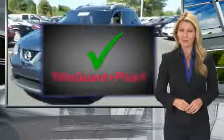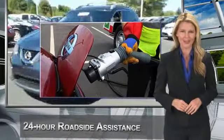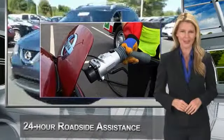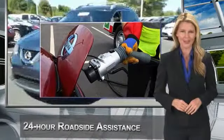Every certified pre-owned Nissan meets or exceeds comprehensive criteria and passes a rigorous inspection. We look at everything with meticulous detail before admitting any vehicle into the Nissan Certified Pre-Owned Program. See your Nissan dealer to find the certified pre-owned vehicle that's right for you. Thank you.